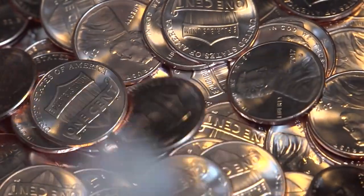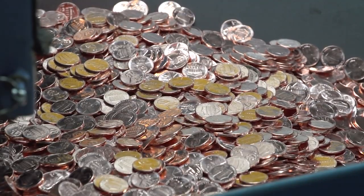Hey everyone, today I'm going to show you several super rare U.S. pennies minted in different years and at different mint conditions.